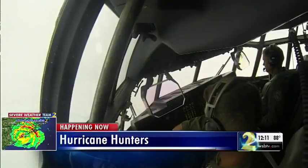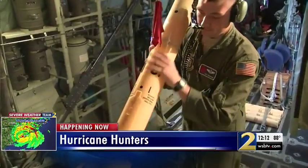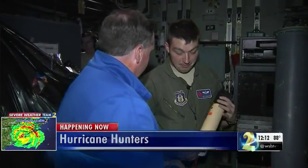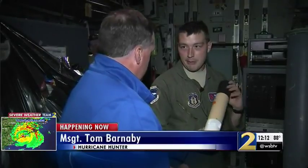Air Force Reserve pilots guide the Hercules aircraft directly into the hurricane, while a few feet behind them, Master Sergeant Tom Barnaby preps a dropsonde to send plummeting into the ocean. How important is this? Very important. It's one of the main reasons that we fly — so we can get the pressure in the center of the storm. That's where this measurement is coming from.